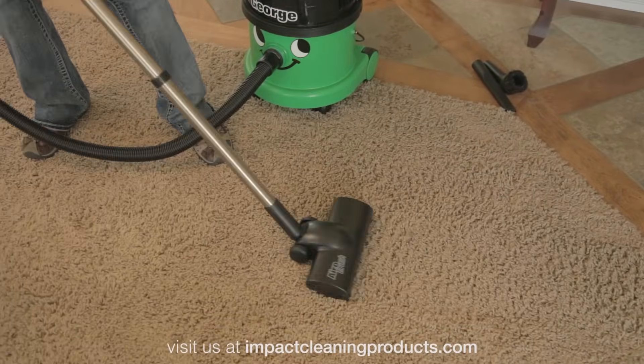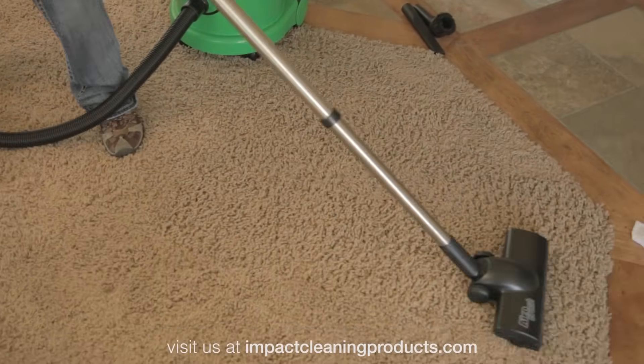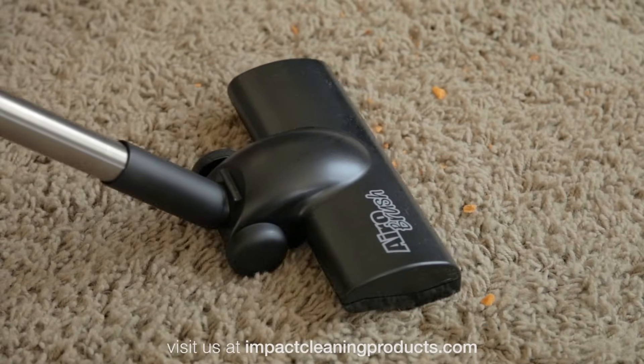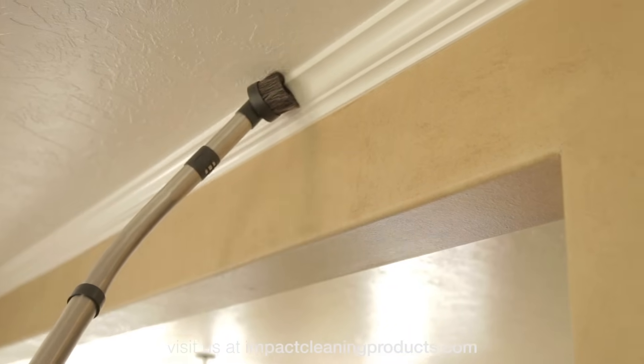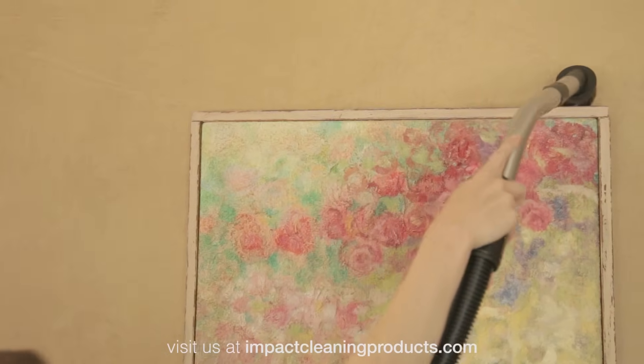Dry vacuuming? Yeah, high-performance dry vacuuming. Because he is designed for wet pickup, he's really extra powerful for dirt and dust. With all these tools and hospital-grade filtration, there's nothing George can't clean.